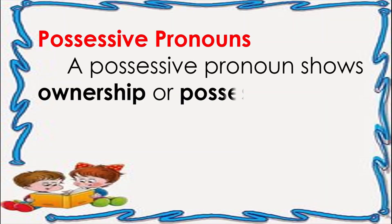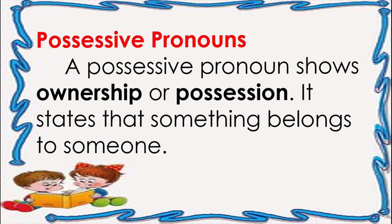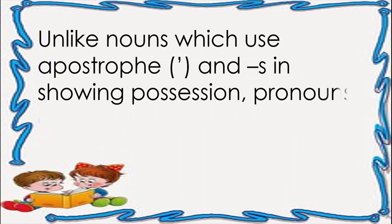What do we mean by possessive pronouns? A possessive pronoun shows ownership or possession — it states that something belongs to someone. Unlike nouns, which use an apostrophe and 's' in showing possession, pronouns do not.